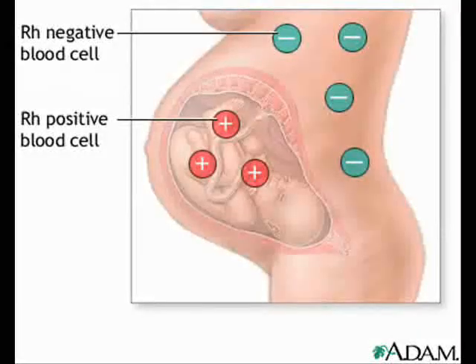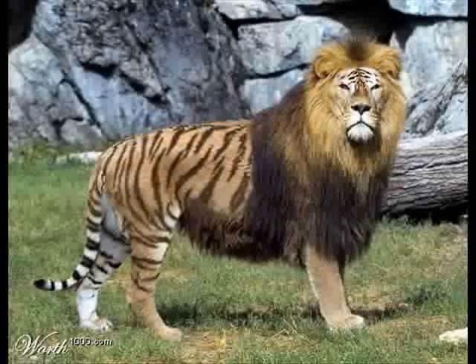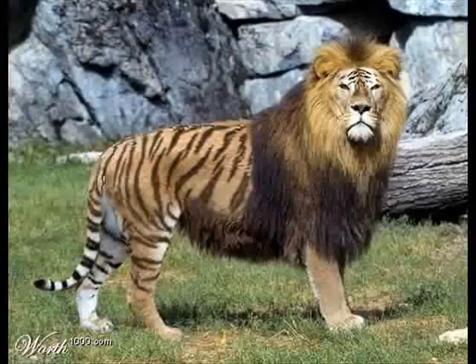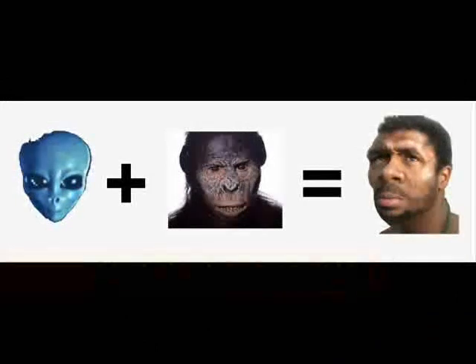Therefore, RH negative women with an RH positive partner are at risk of a spontaneous miscarriage and other fetus rejection events. In animals, this is seen as a really big problem, but only in hybrid animals. But if we take our minds back to part 1 of this presentation, humans are hybrids, remember?